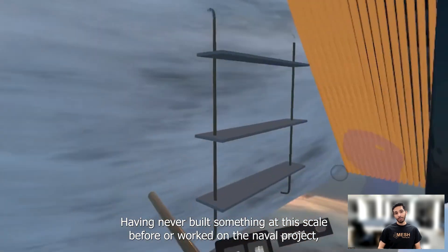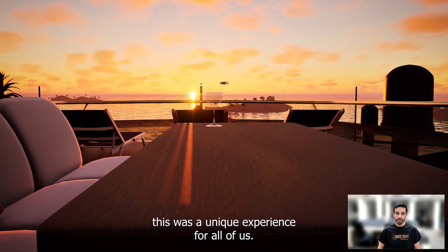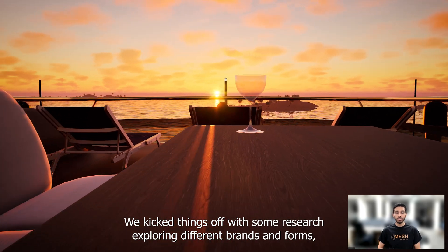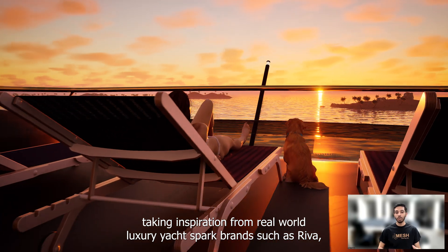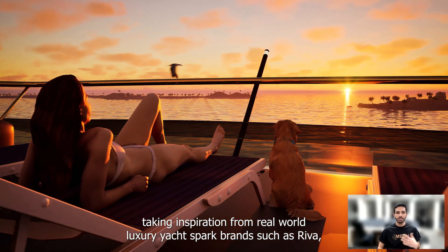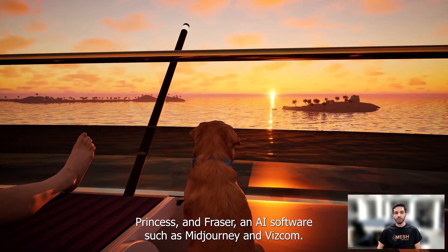Having never built something at this scale before or worked on a naval project, this was a unique experience for all of us. We kicked things off with some research, exploring different brands and forms, taking inspiration from real-world luxury yachts by brands such as River, Princess and Fraser, and AI software such as Midjourney and Viscom.